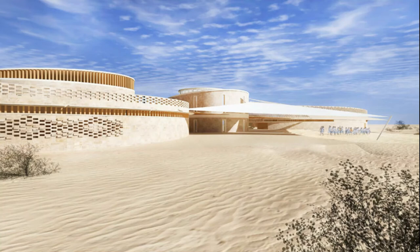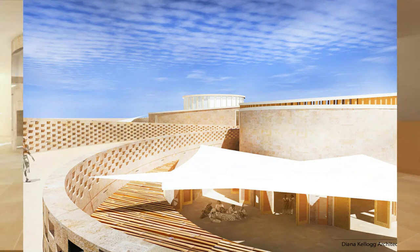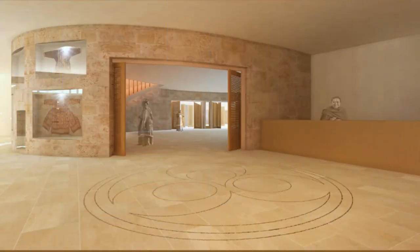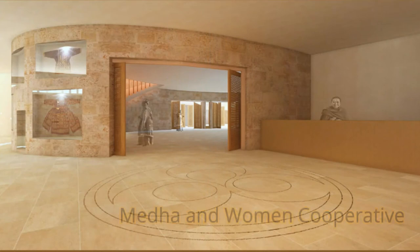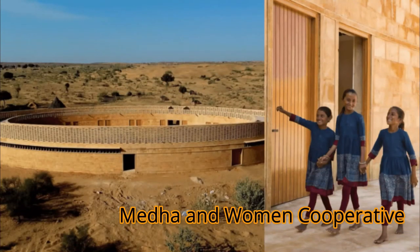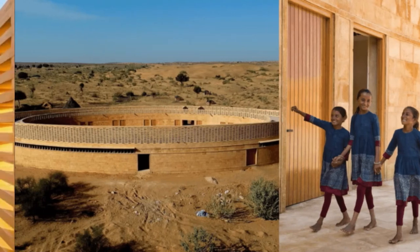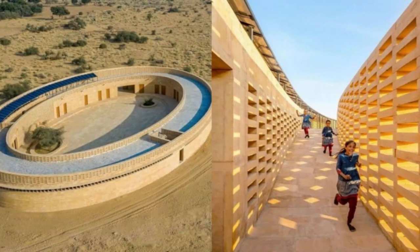The Rajkumari Ratnavati Girls School is the first of three buildings of the upcoming Gyan Centre in Rajasthan. There will be two more buildings: the Medha and the Women's Cooperative. The Medha will be a performance and art exhibition centre with a library and a museum, whereas the Women's Cooperative will be a centre where women learn weaving and embroidery techniques from local artisans.